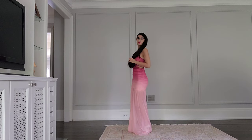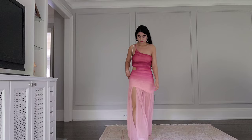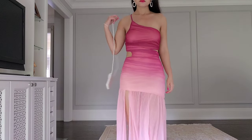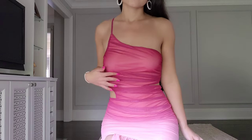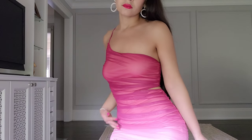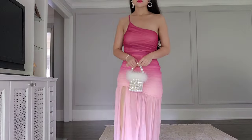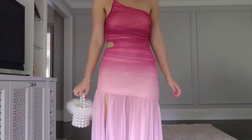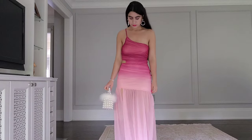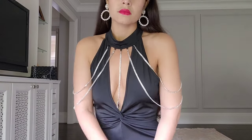I'd say if you just want to take a picture in it from far away it's a good idea, but if you want a dress you can wear to a nice event like a wedding, or wear over and over again, don't buy the Shein version. Here I just styled it with some pearls and tried to make it look nice.